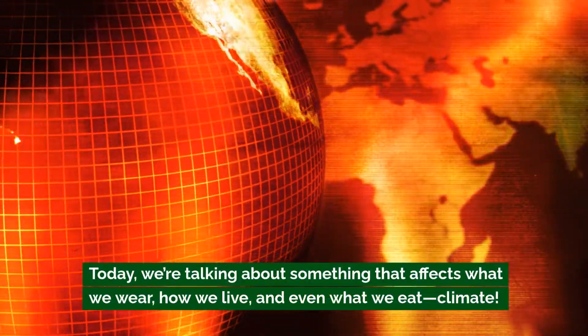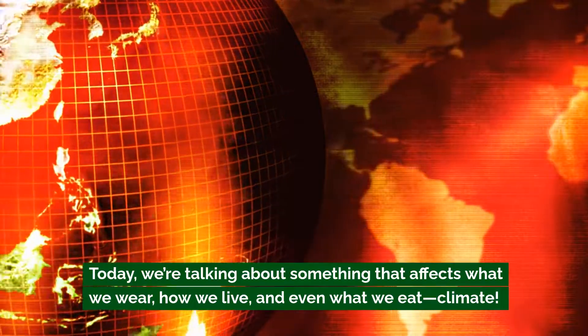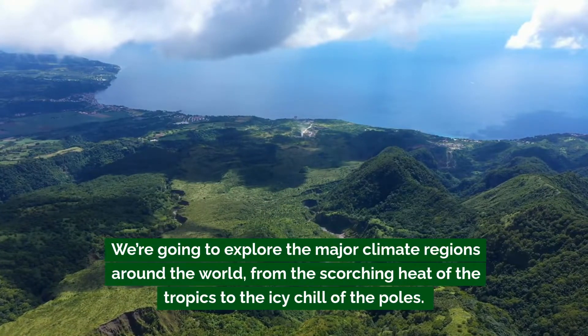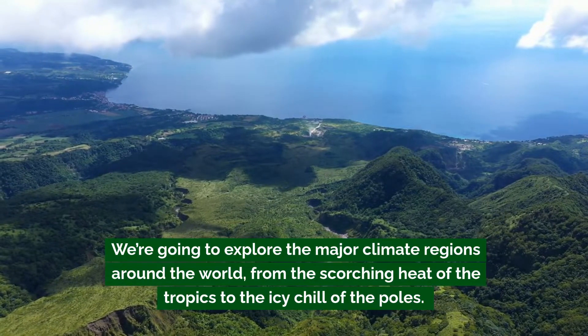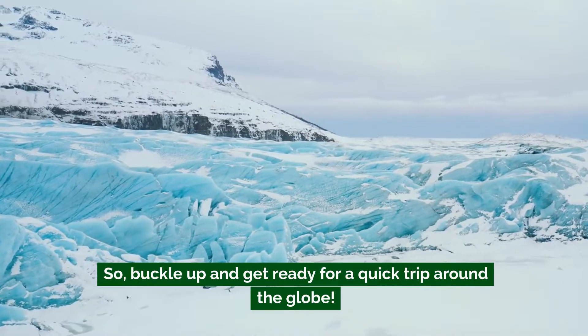Today we're talking about something that affects what we wear, how we live, and even what we eat: climate! We're going to explore the major climate regions around the world, from the scorching heat of the tropics to the icy chill of the poles. So buckle up and get ready for a quick trip around the globe.